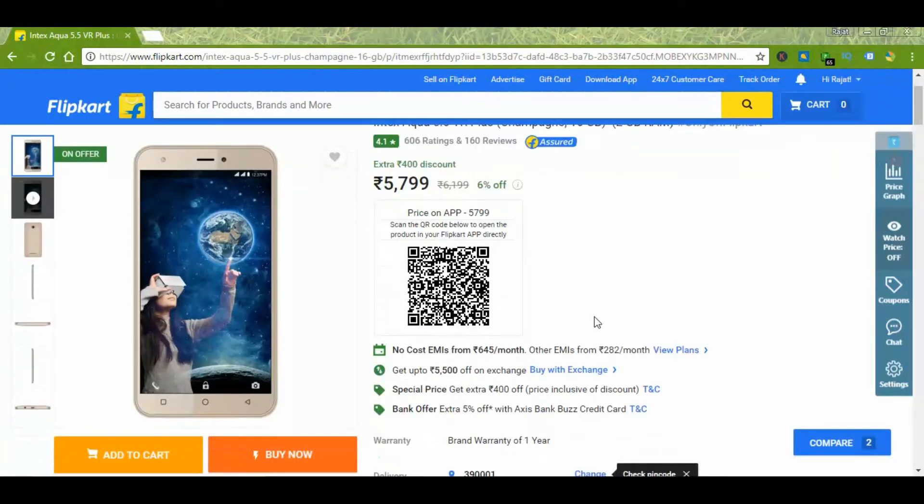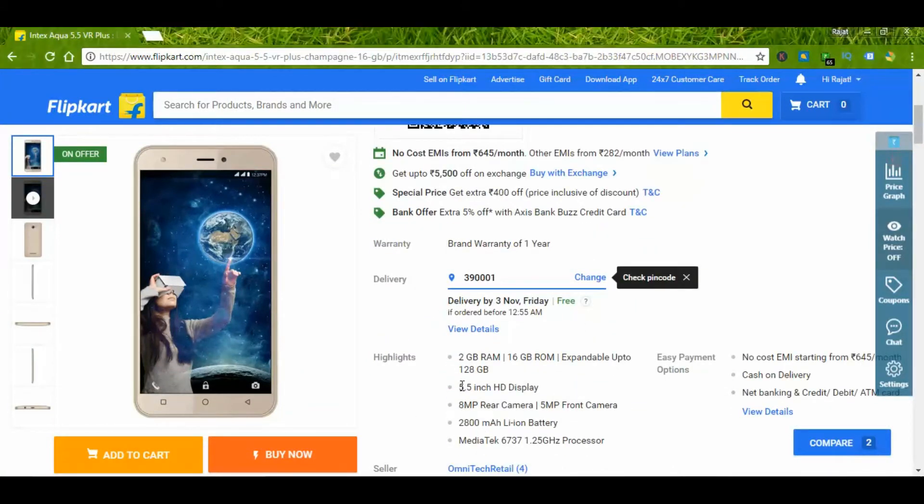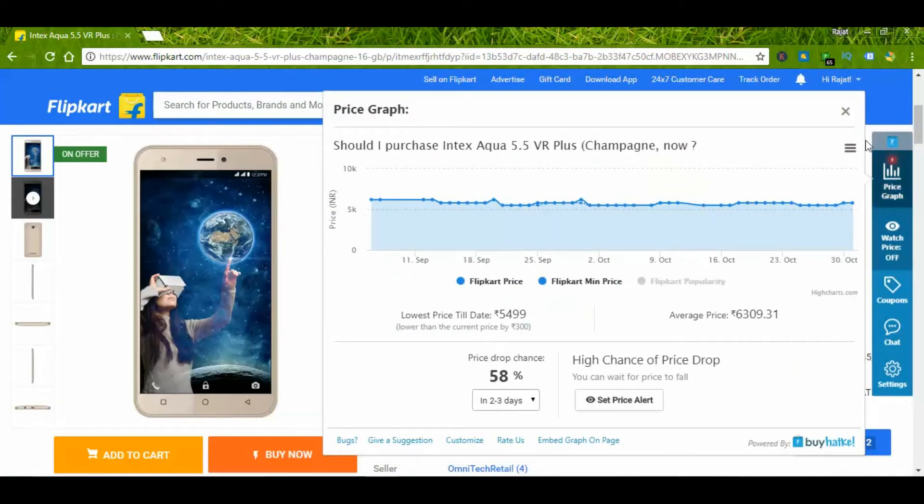Another Flipkart-only device, this time from Intex, comes with a 5.5-inch display and a 2800 mAh battery. The price varies from 5500 to 6000 rupees.